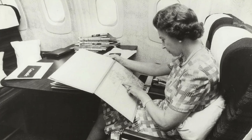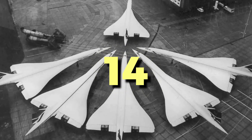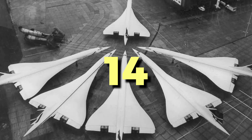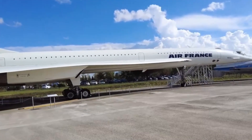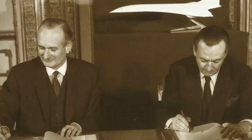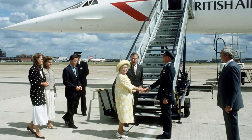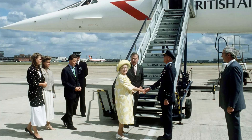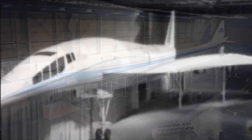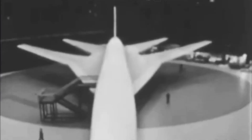But by then, public opinion had started to shift. There's another number worth noting: 14. That's how many Concordes were ever delivered to commercial operators — 14 aircraft. No other airline outside the UK or France ever received one. Because the political deal that built Concorde also limited its reach. This wasn't a global commercial product — it was a joint venture between two governments, part Cold War prestige project, part industrial experiment. Boeing had tried its own supersonic jet, the 2707, but it was cancelled in the early '70s when Congress pulled funding after noise concerns and ballooning costs. Concorde survived, but barely.